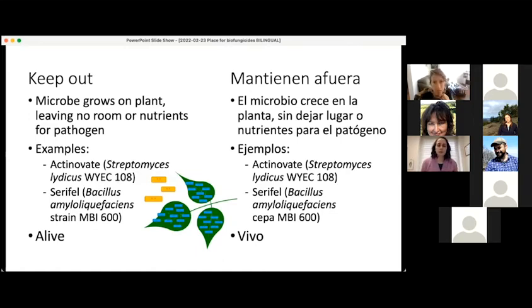If the microbe needs to be alive to work in a biofungicide, it's very important that you take some steps to keep it alive during storage and application. Two examples of biofungicides that work in this way are Actinovate, which contains the bacterium Streptomyces lydicus, and Serenade, which contains Bacillus amyloliquefaciens. A lot of biofungicides have multiple modes of action, so it is entirely possible that a biofungicide might both keep out a pathogen and also poison it.